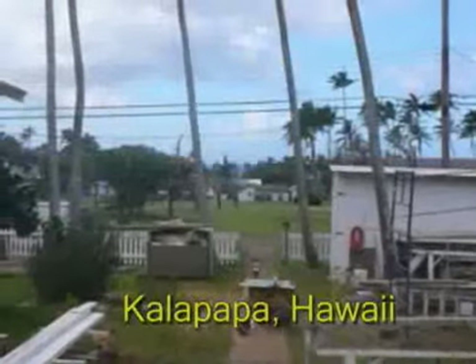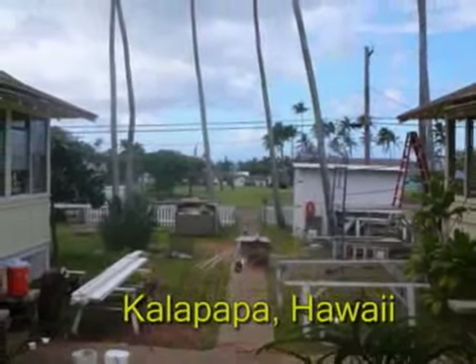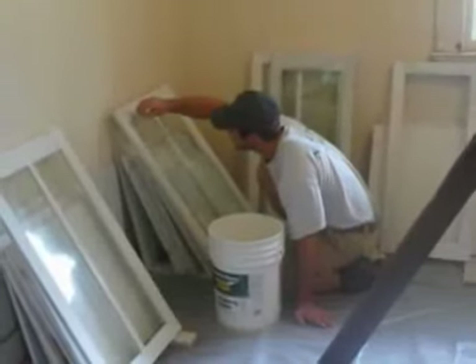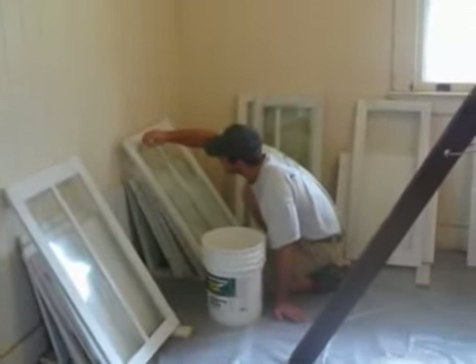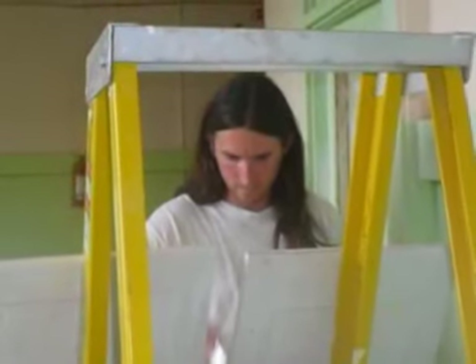We have crews working right now in Hawaii, down at Gulf Islands near Pensacola, Florida, at Castillo San Marcos and St. Augustine, Florida. So we work throughout the national park system.